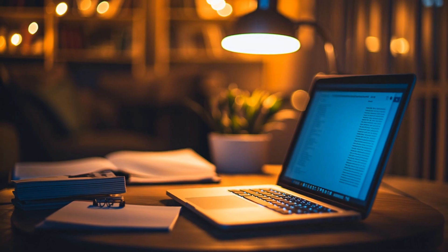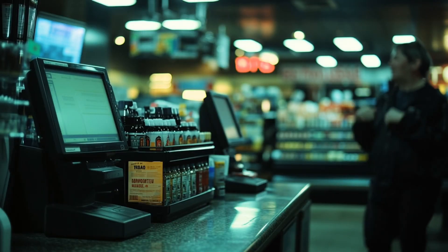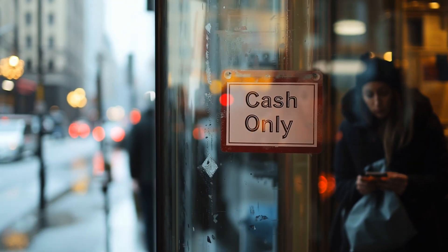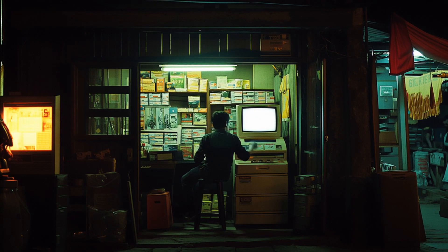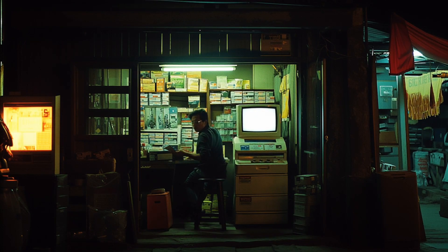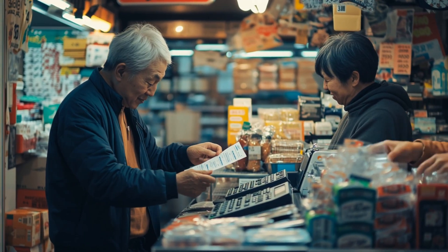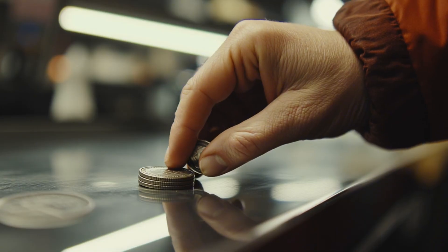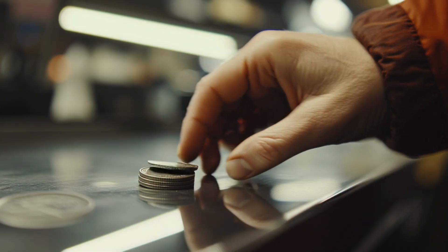Number seven: payment systems and point of sale. Card terminals need power and networks. When those go down, many stores go cash only or close entirely. Even shops with generators may have processors that are offline. Action: keep a modest emergency cash cushion in small bills and coins, stored safely at home. Know a nearby store that can operate manually. Exact change moves you through the line when patience is thin.